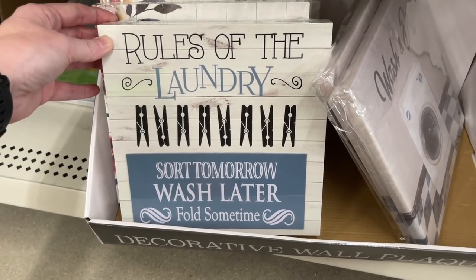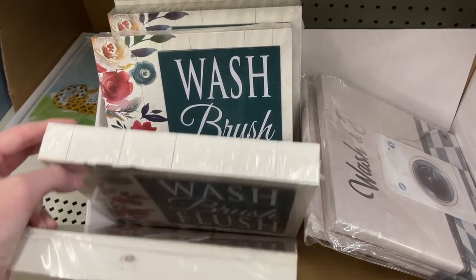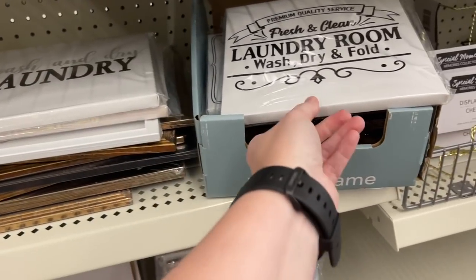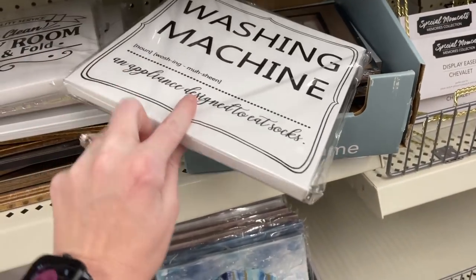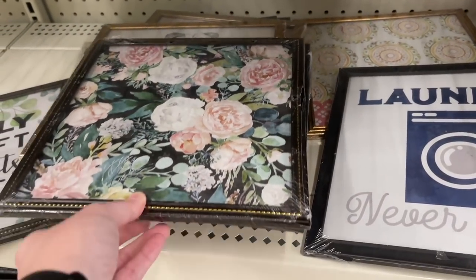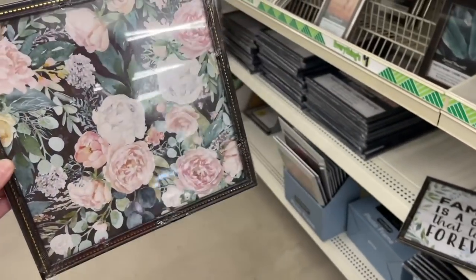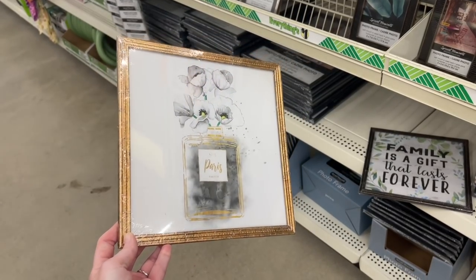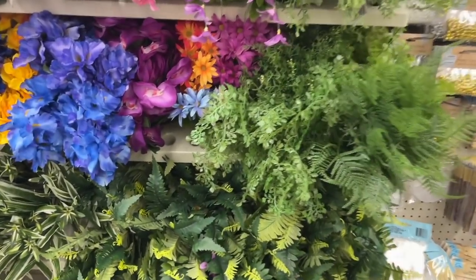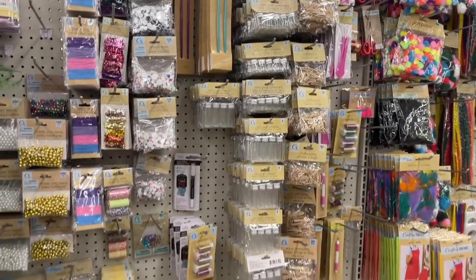They also have these pictures for decor - laundry room ones like 'Wash and Dry' would be really cute in my laundry room. 'Rules of Laundry: Support Tomorrow, Wash Later, Fold Sometime.' Let me know - do you always fold your laundry as soon as it's done or do you wait and let it pile up? I fold it as soon as it comes out of the dryer. Look at these - there's just too much good stuff! And I found one that says 'Laundry Never Ends.' Here are all of the florals and the little floral section with a lot more to choose from, and here is more of the DIY section.